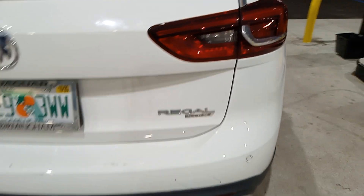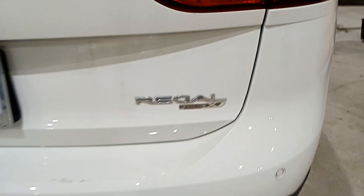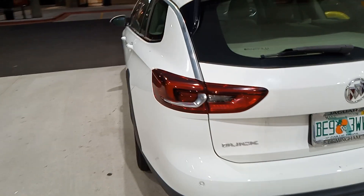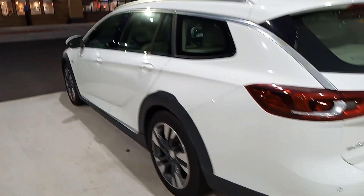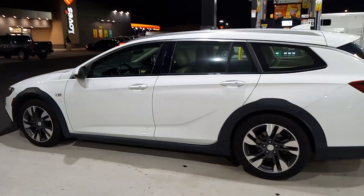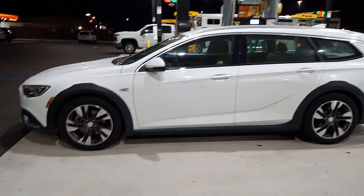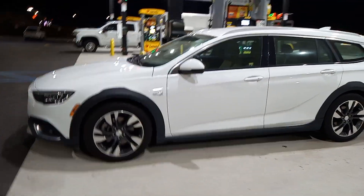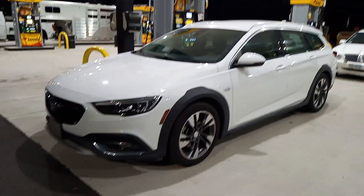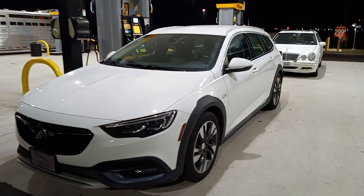This is the Buick Regal Tour X. These are kind of rare in the USA because they only brought in around 50,000 to 70,000 over a three-year period from 2018 to 2020. It's sold overseas as the Holden Commodore in the Australian and New Zealand market, and the Vauxhall Insignia in the UK — England, Ireland, Wales, Scotland — and Europe.